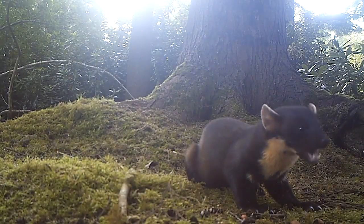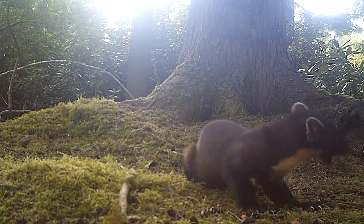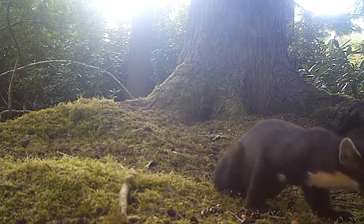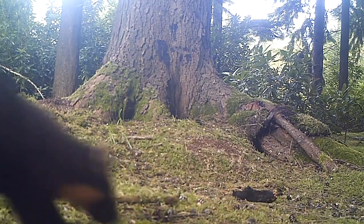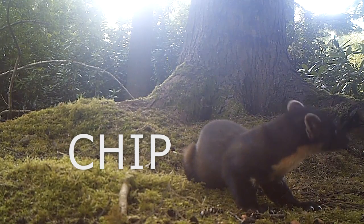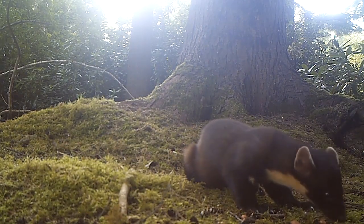We got our pine martin in our last video, which I was super chuffed about. Looking back at the footage, every pine martin's bib is unique to that animal. I've noticed our pine martin has got a little chip on its shoulder, which is going to make it easy to identify. We're going to name this guy Chip, and any time we catch him in a camera trap, because of these markings, we'll know it's him.